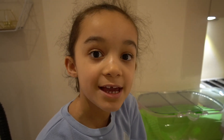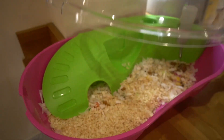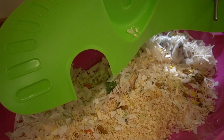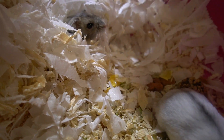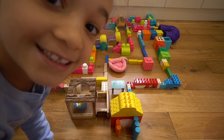Guys, now it's time to get my hamsters out. Where are you? This one's called Sally and this one's called Molly. Are you ready, guys?